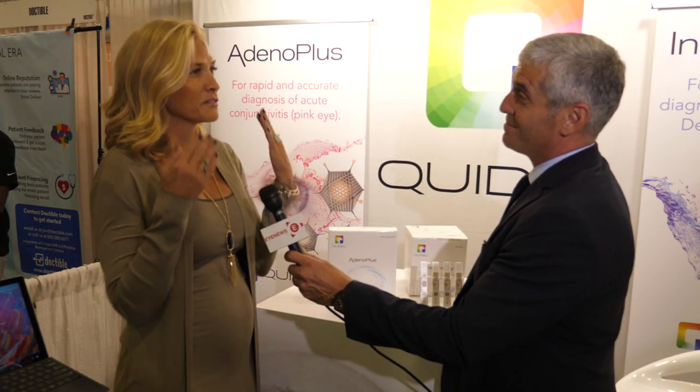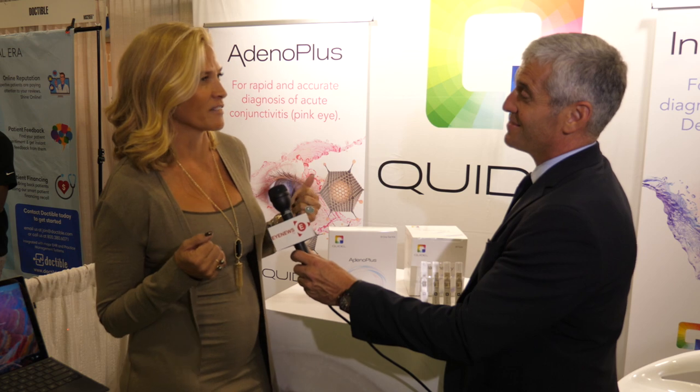When you come in, obviously there are key signs when someone has conjunctivitis — they're going to have the goopy red eyes. But there are many causes of conjunctivitis. It can be allergic, it can be environmental, it can be bacterial or viral. So it's important that you find out what is driving the cause of that conjunctivitis and treat it appropriately.